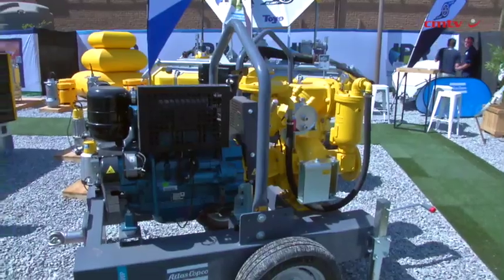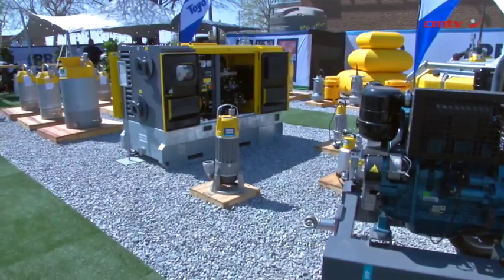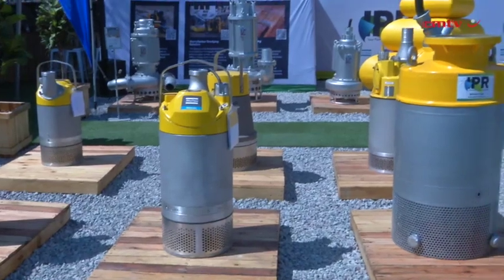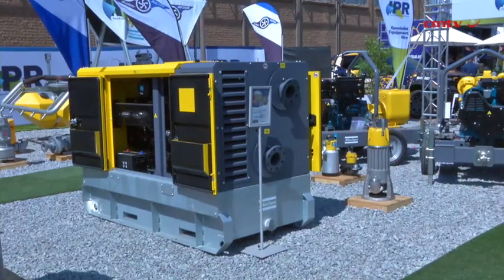Renting pumps gives the customer greater flexibility, due to the fact that they can change the rental pump at no cost any time, to adapt to the changing environment or application changes. Financially, you have a fixed rental cost at the end of the month with no hidden costs, due to the fact that we maintain the pumps.